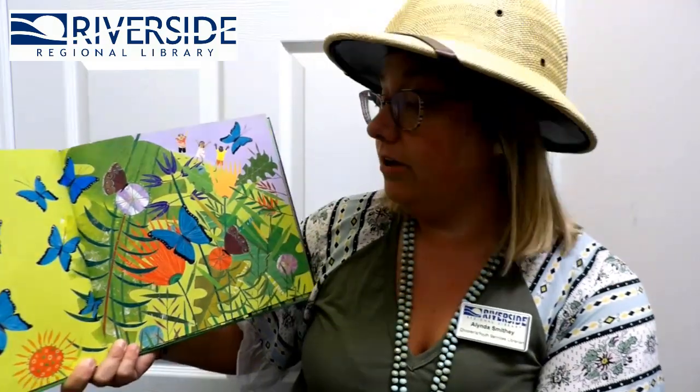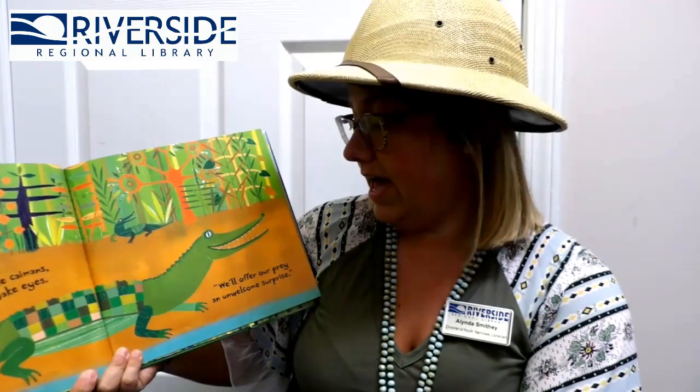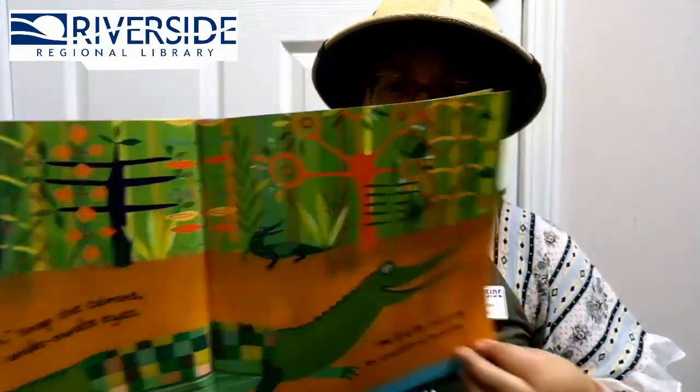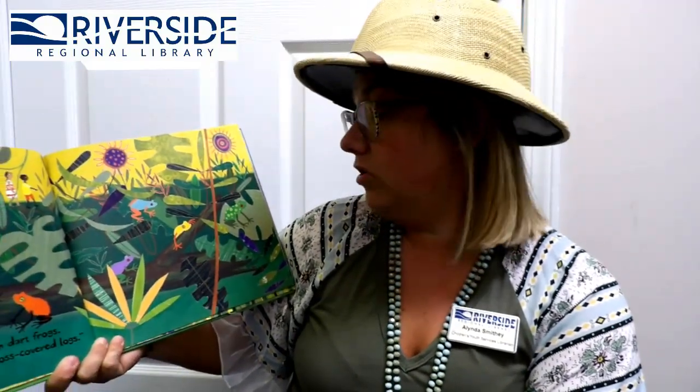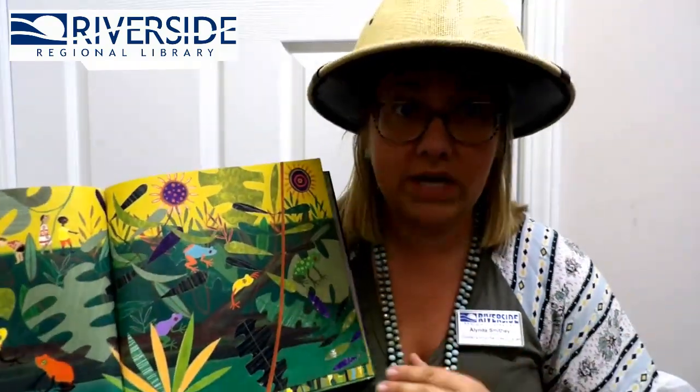Sit! Murmur the butterflies high in the sky — we'll lunch upon nectar as we flutter on by! Look at those blue butterflies! Watch! Snap the caimans with wide awake eyes — we'll offer you prey, an unwelcome surprise! Hide! Croak the colorful poison dart frogs — we'll burrow down under the moss-covered logs! Remember, we don't touch the colorful frogs because they're poisonous!